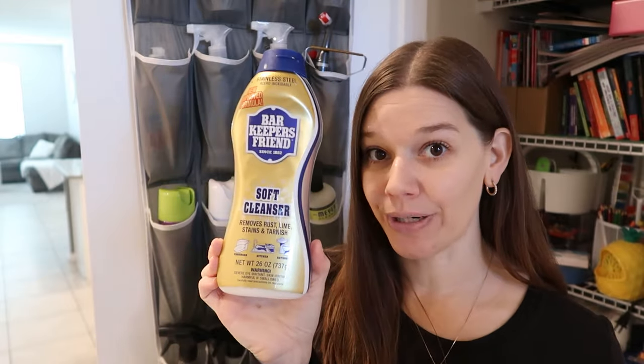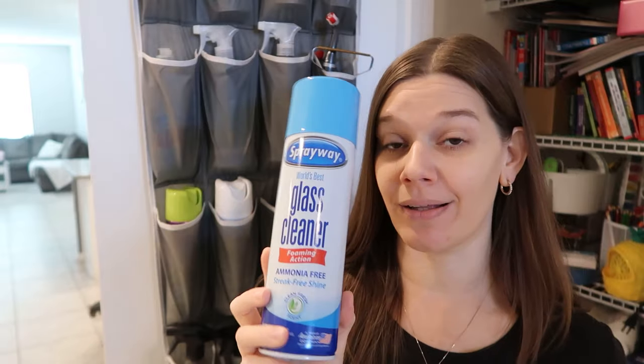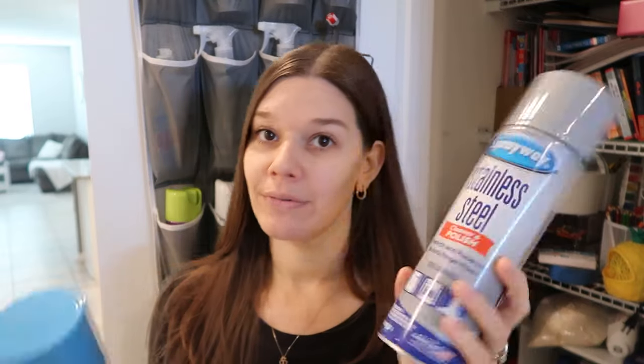Bar Keepers Friend is another one people just look past — it's always on the bottom shelf. They have the powder and the liquid version. These are very good all over your kitchen and bathroom. That spot near my shower glass door that I've tried everything on — the only thing that works is Bar Keepers Friend. Do not overlook it; it is amazing and very versatile.